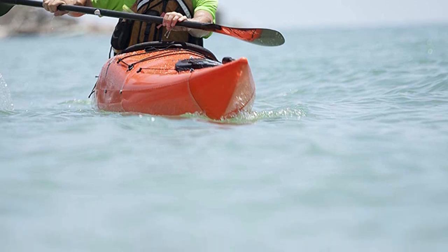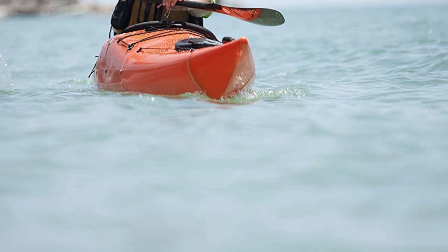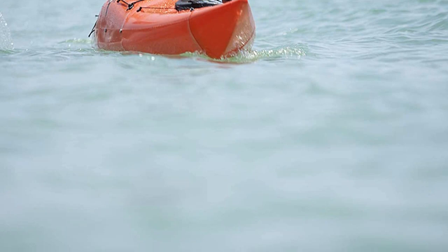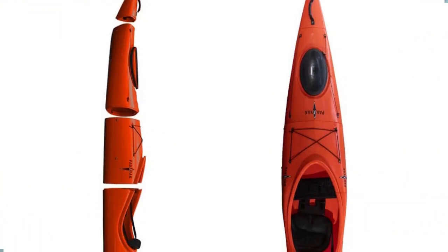This is the heaviest boat we tested, by far, at just over 70 pounds, and though its case has both wheels and backpack straps, we despise taking it for long distances or over rough terrain.